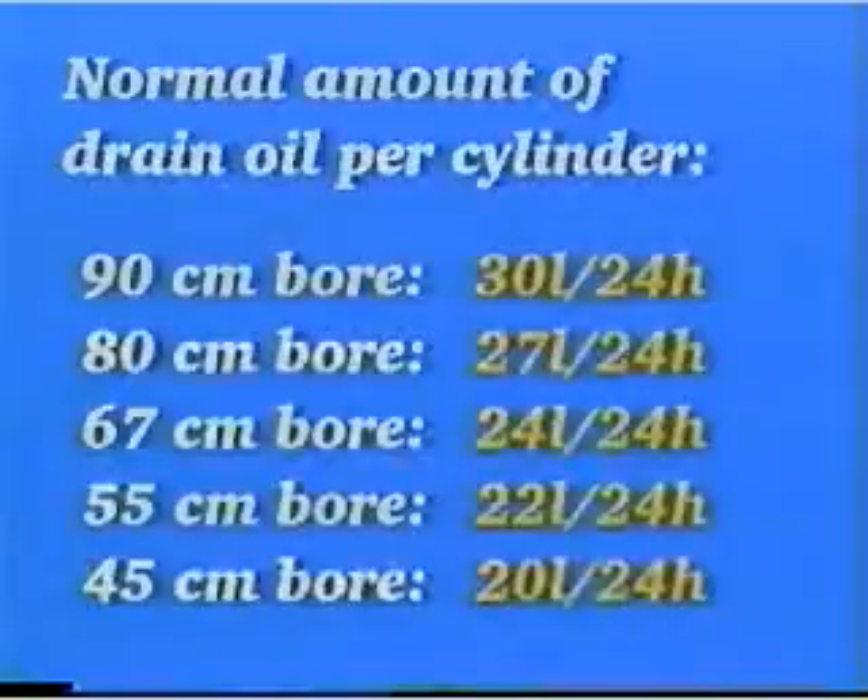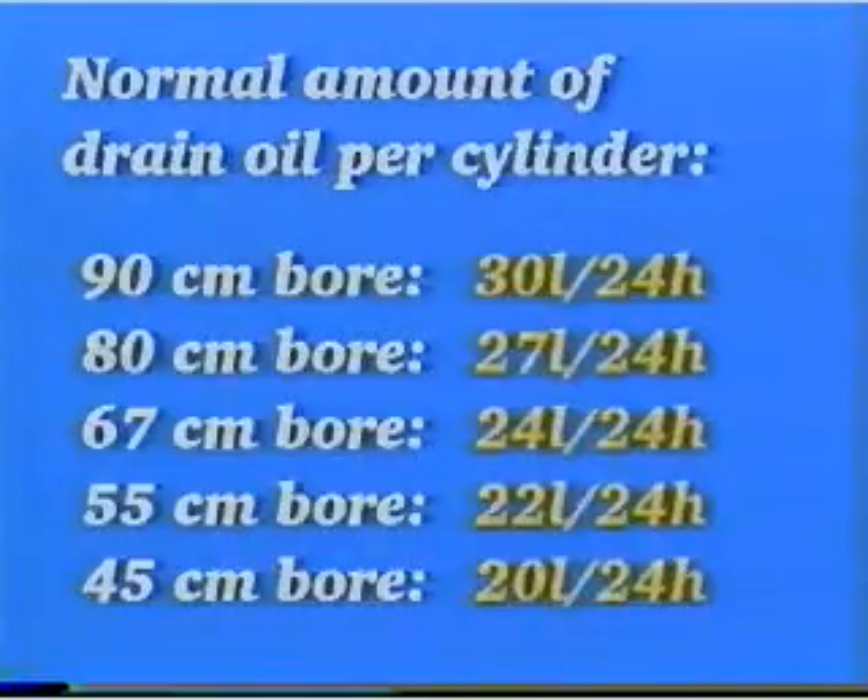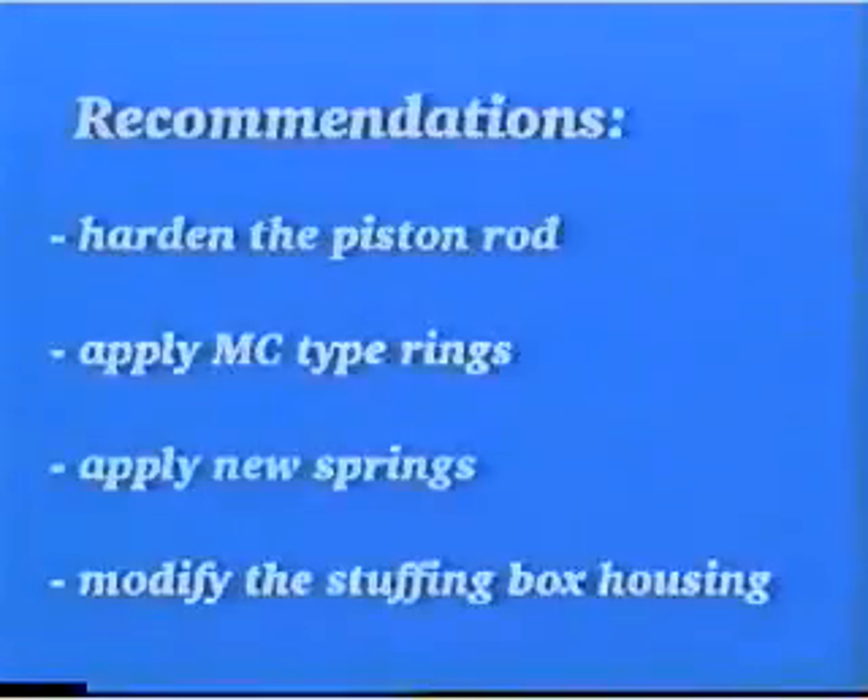The normal drain oil amounts for the various engine sizes are indicated by these figures. If the drain oil amount has increased to twice the normal figure, the piston rod should be reconditioned and undersize rings fitted. Furthermore, we recommend that the piston rod be hardened and that the MC type of scraper ring and new springs be installed.